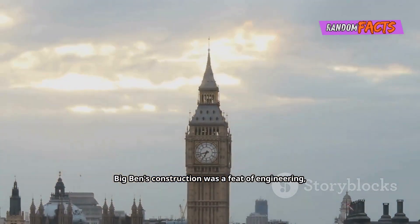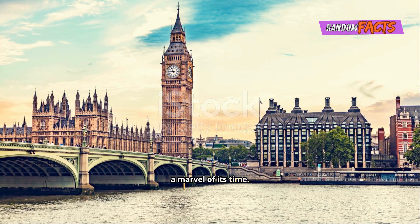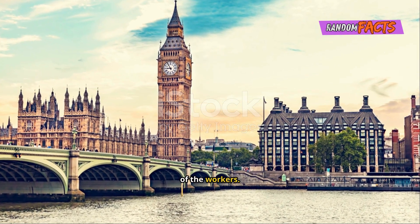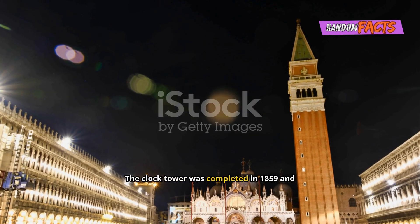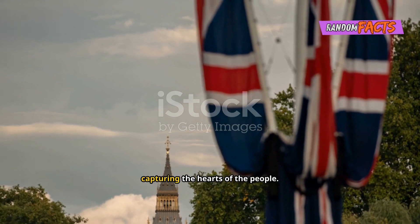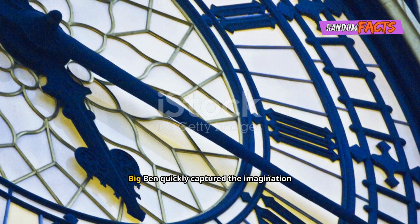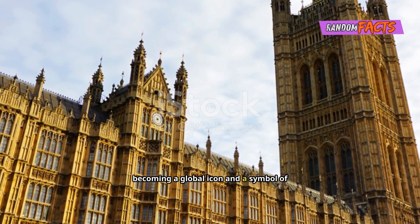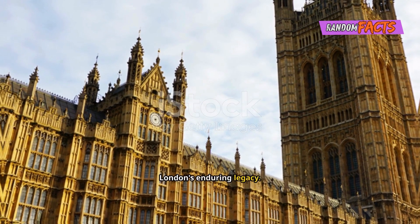Big Ben's construction was a feat of engineering, a marvel of its time. It took over 13 years to build, a testament to the dedication and skill of the workers. The clock tower was completed in 1859 and became an instant landmark, capturing the hearts of the people. Big Ben quickly captured the imagination of the world, becoming a global icon and a symbol of London's enduring legacy.